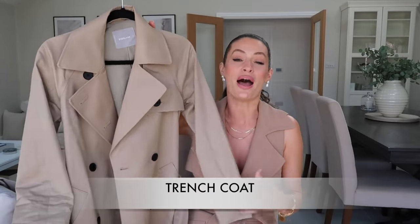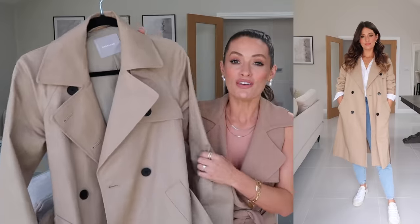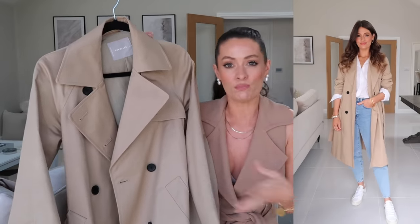First up is a trench coat, and I think a good trench coat is such a great wardrobe staple for spring — when it's a little bit too warm to wear a proper coat but you still need that extra layer. A trench coat is perfect and it elevates the simplest of outfits, like jeans and a t-shirt, and really gives it that cool, stylish, put-together look.